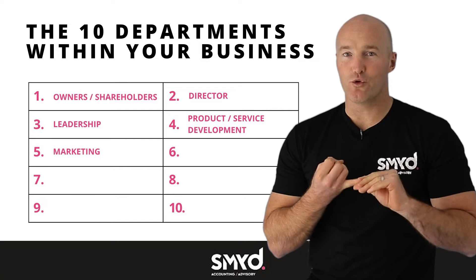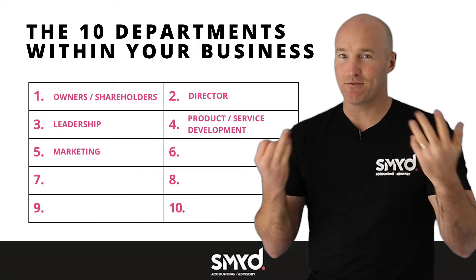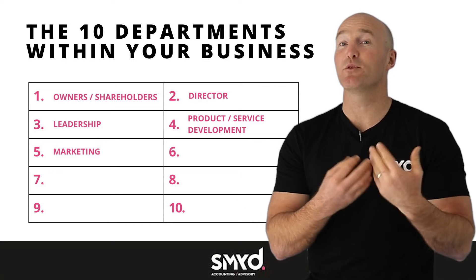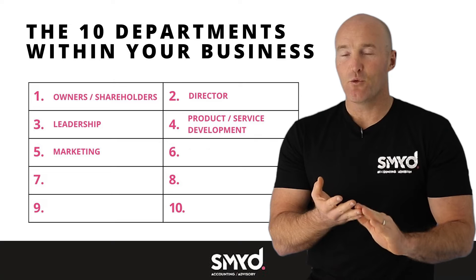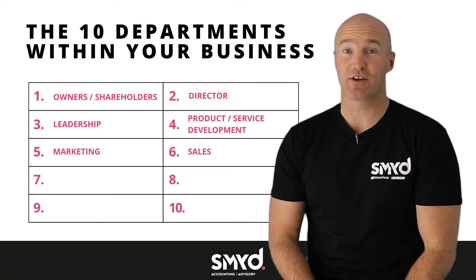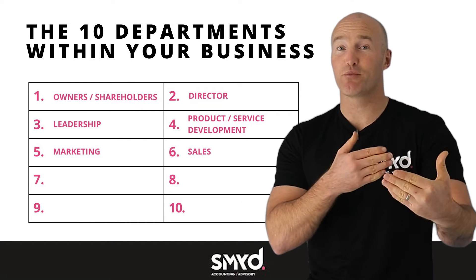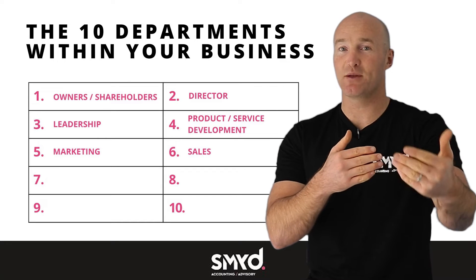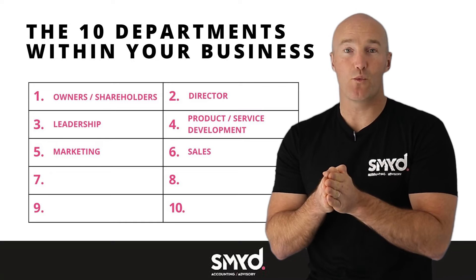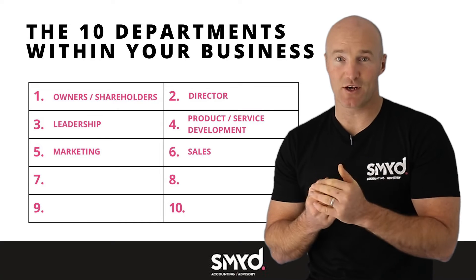After that, you've got your marketing — obviously marketing speaks for itself. That's where we're pushing your product and making people aware of your business and what it is. We then have selling, which is all about converting the leads. If you're pushing your brand out there and people are starting to understand you and coming to you, it's in your sales department where you need to convert them into clients.